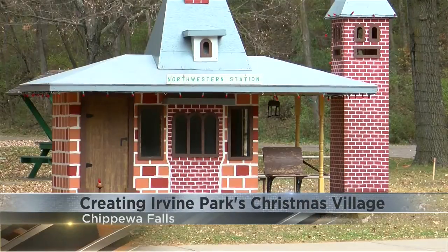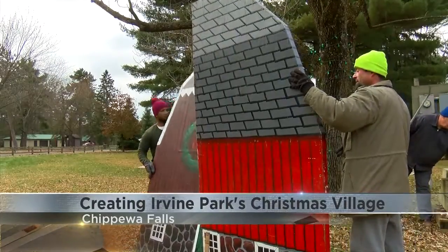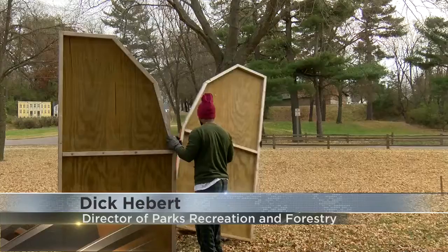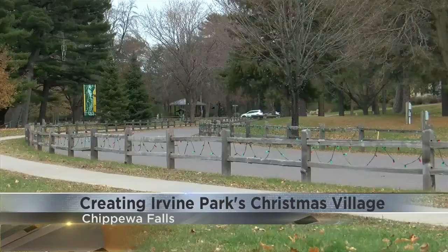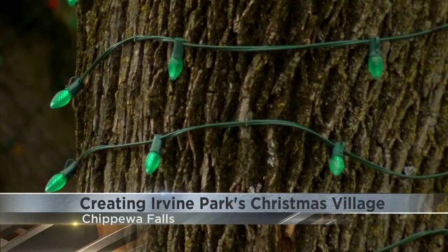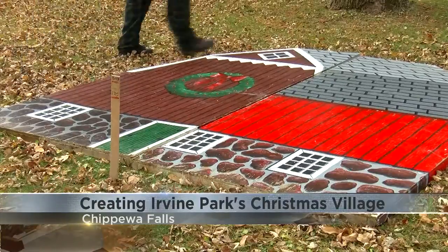Director of Parks, Recreation and Forestry Dick Abair says it costs $8,000 to power the pomp and circumstance — all of it paid through donations. He says it's a huge community event that's gotten bigger and better every year, because the community not only gives monetary donations but also, more importantly, their time to make this work.